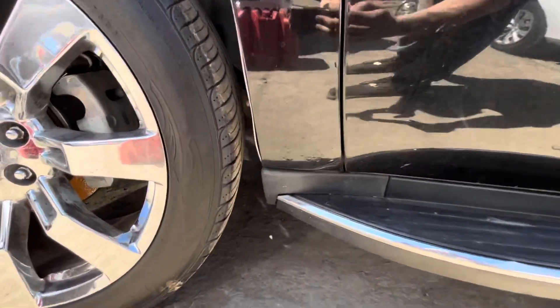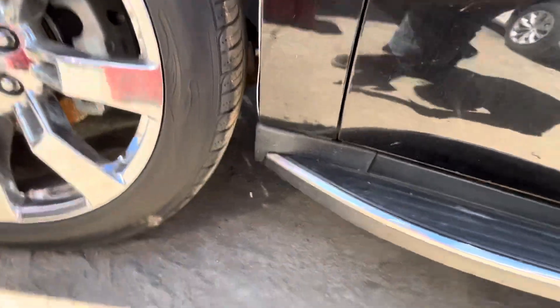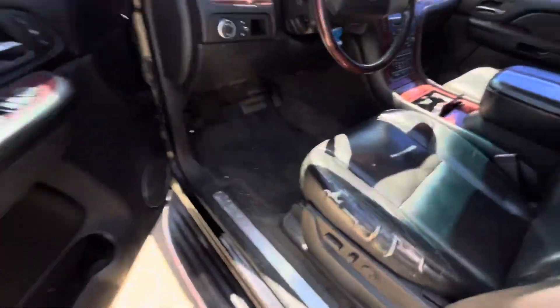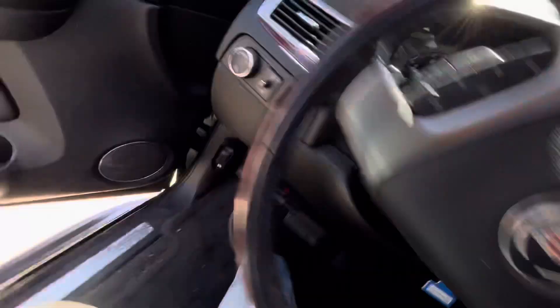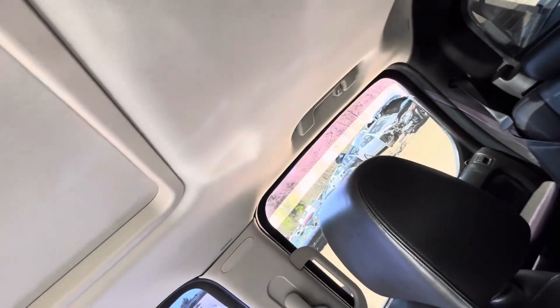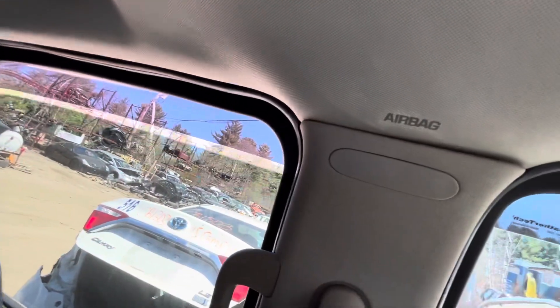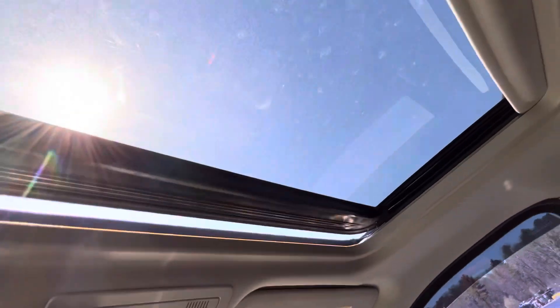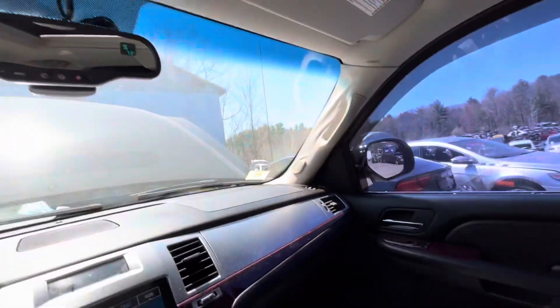Front and rear driver doors both look good. Glass and mirror made it. All windows go up and down. Sunroof works.